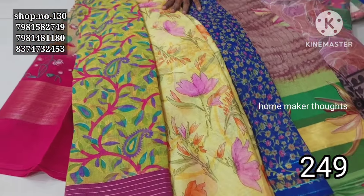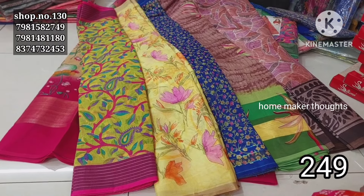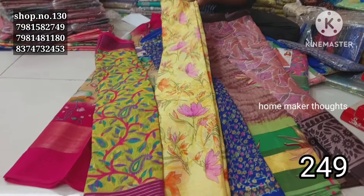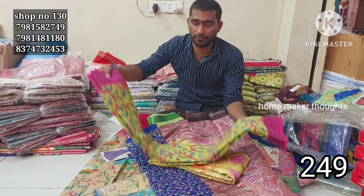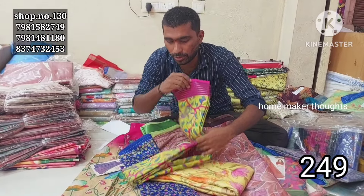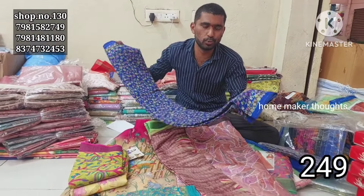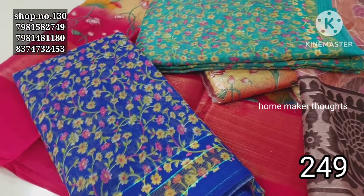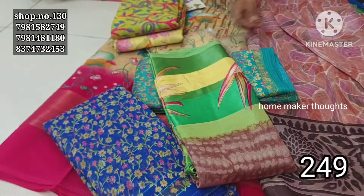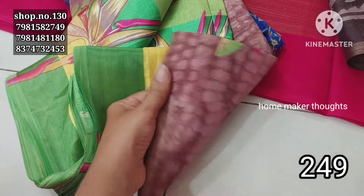This is wholesale price of ₹249. The stock is very limited. This fabric is fully washable and very smooth — it is silky and fancy with different patterns. We have satin items at only ₹249 wholesale, with 6 to 7 pieces per set.